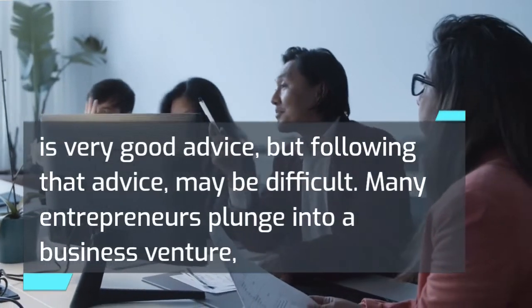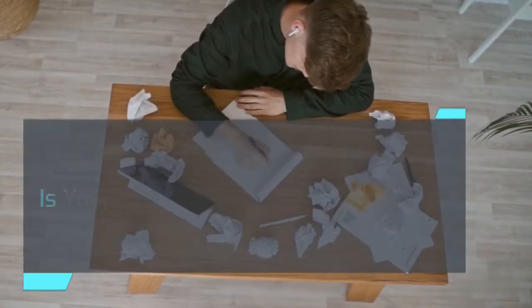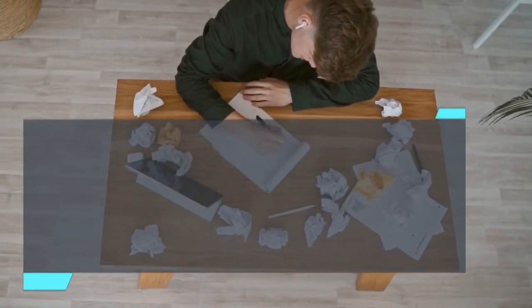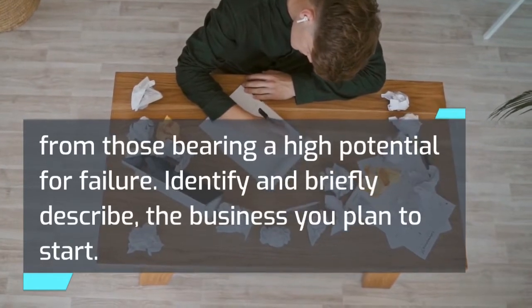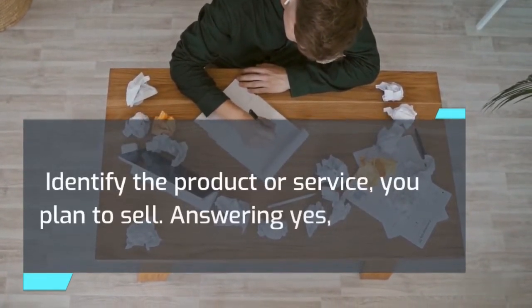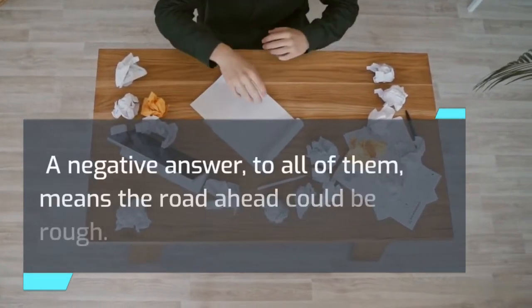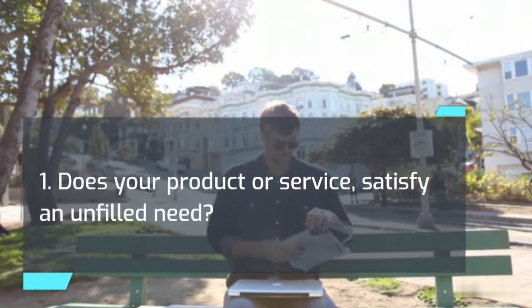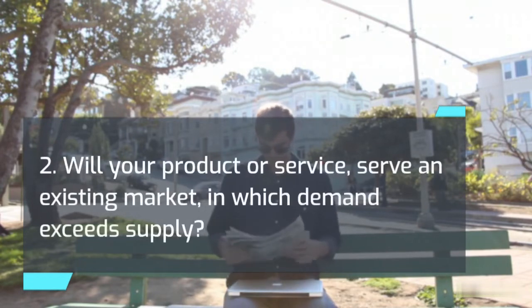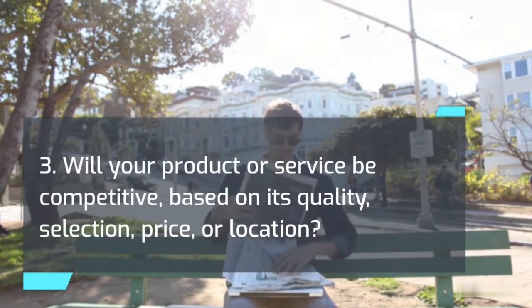Getting into the right business at the right time is very good advice, but following it may be difficult. Before you invest time, effort, and money, identify and briefly describe the business you plan to start and the product or service you plan to sell. Answering yes to any of these three questions means you are on the right track; a negative answer to all of them means the road ahead could be rough: 1) Does your product or service satisfy an unfilled need? 2) Will your product or service serve an existing market in which demand exceeds supply? 3) Will your product or service be competitive based on its quality, selection, price, or location?